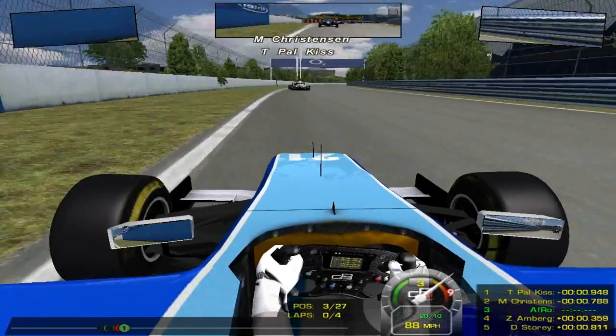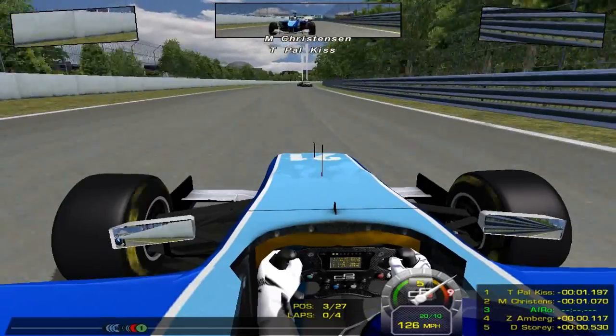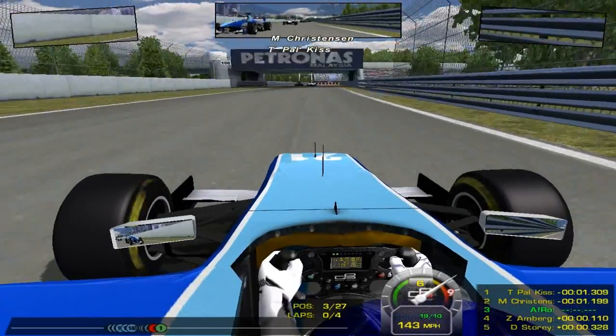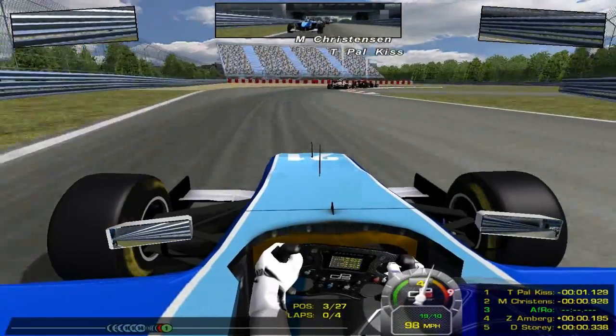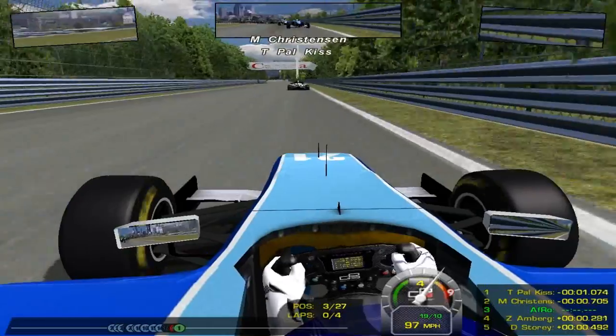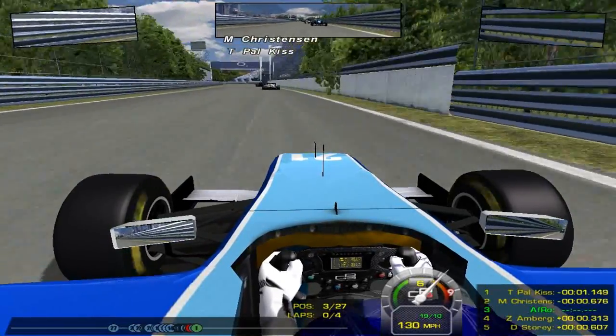A little bit of a mistake there from myself, hitting the curb a little bit harder than I should. I just don't have the right setup here for Canada. I have no idea why I changed the setup to have a bit more speed in the straight line, but there's absolutely nothing I can do to make this car go faster, and we managed to keep ahead of Amberg and Story as well.